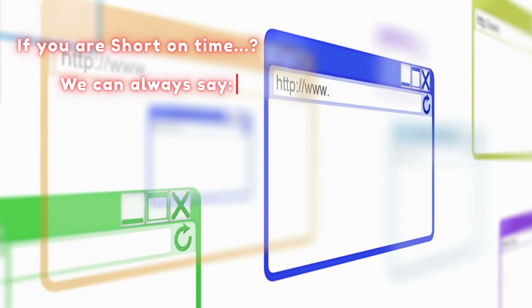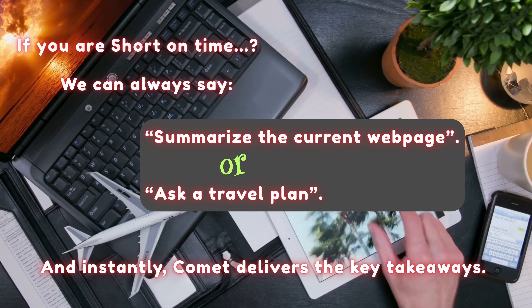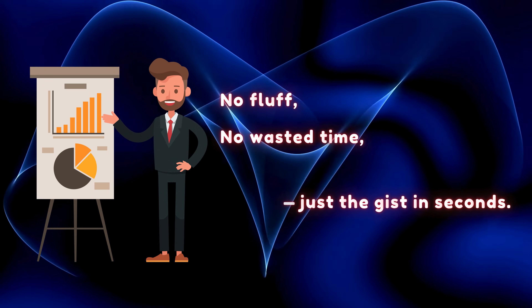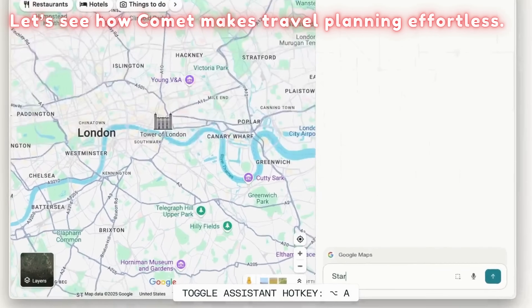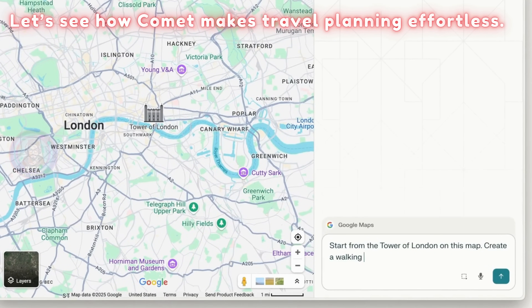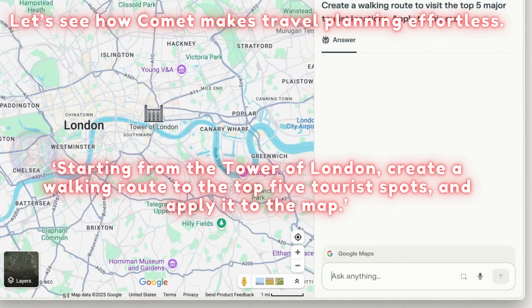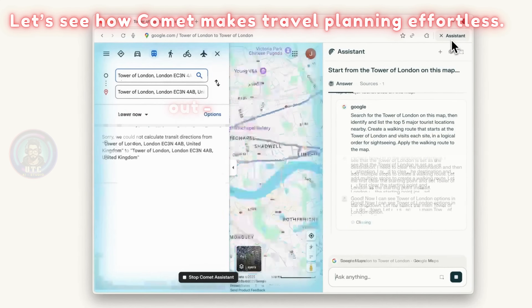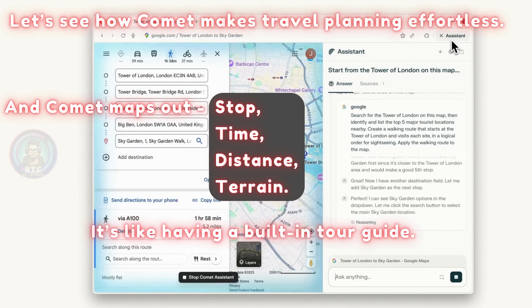If you're short on time, we can always ask Comet to summarize the current webpage and instantly it delivers the key takeaways — no fluff, no wasted time. For travel planning, let's say you're in London and want a walking tour of major attractions. Just ask: starting from the Tower of London, create a walking route to the top 5 tourist spots and apply it to the map. Comet maps out each stop, time, distance, and terrain. It's like having a built-in tour guide.